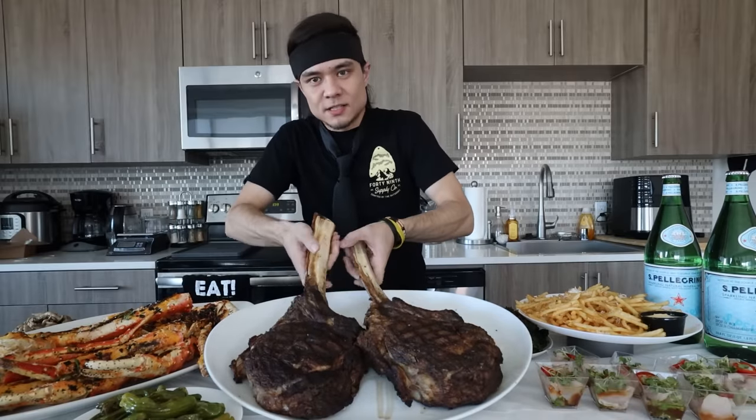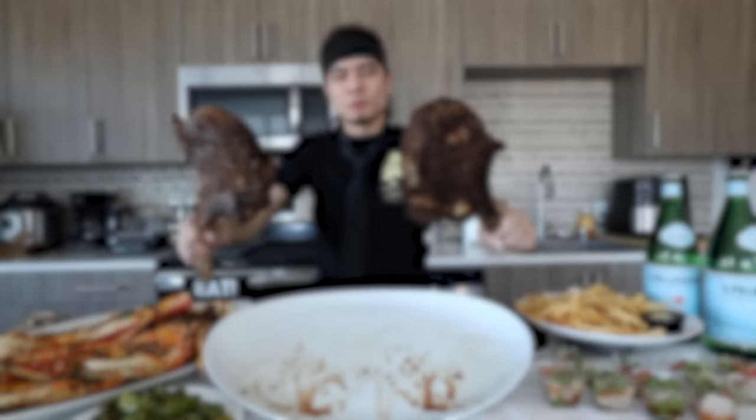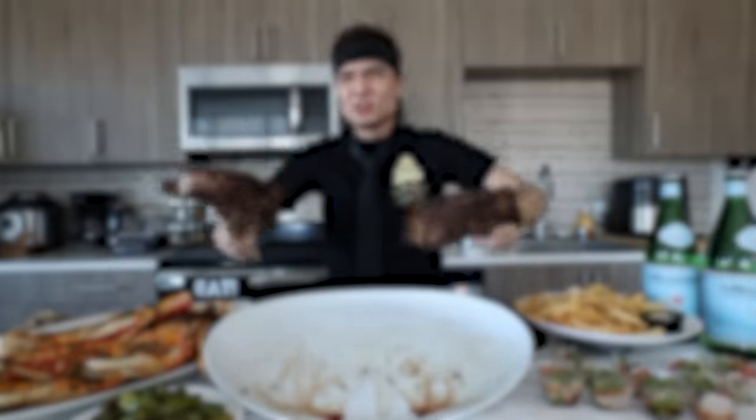I didn't even get my tie dirty - this is pretty nice. Pick these tomahawks up like a tomahawk axe. Focus on the beam, not my face. Look at that. Oh man. You could work out with these.